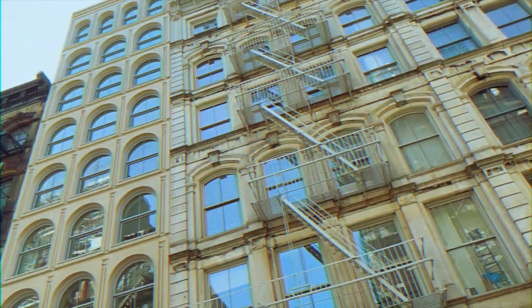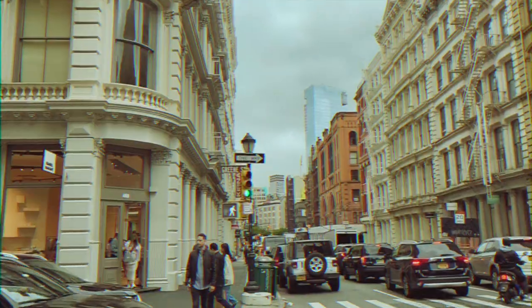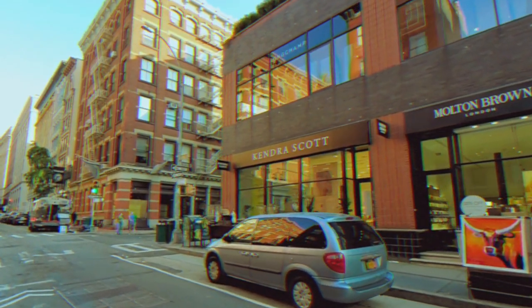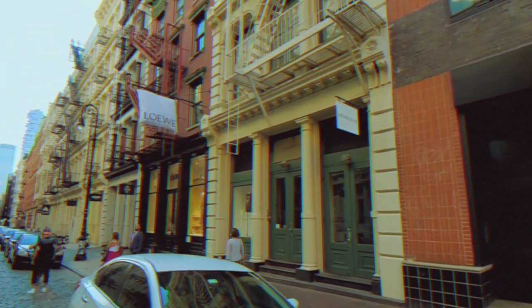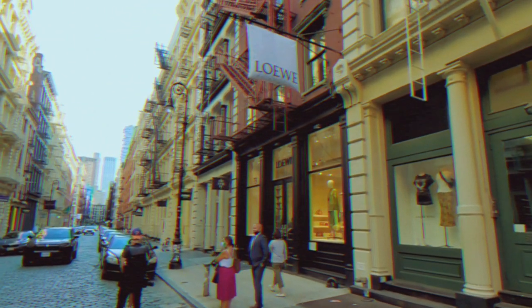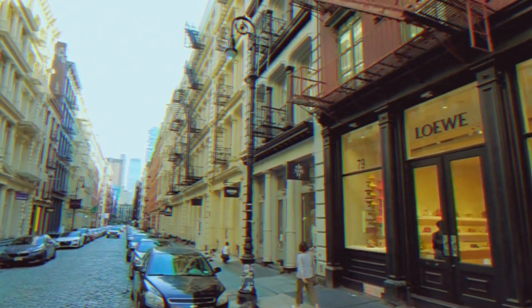Soho — fun fact, it stands for South of Houston Street. Yes, Houston, not Houston. That is one of the rites of passage to becoming a New Yorker. Soho spans between Houston and Canal Street and is one of my favorite places to go shopping. It's filled with boutiques, pop-ups, and big brand names, and is a high fashion capital.